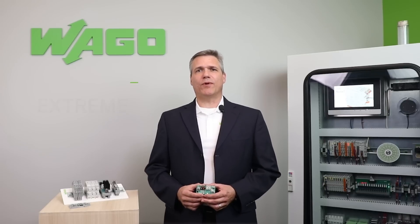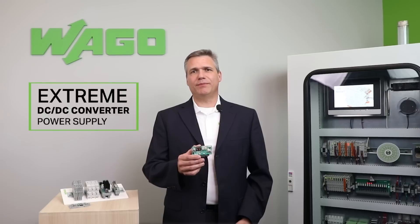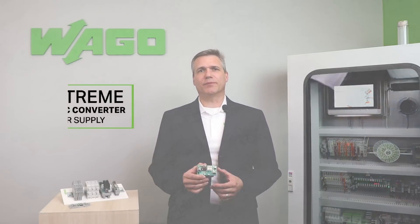Hello, I'm Kerry Perschke, Manager for WAGU's Custom Products and Engineering Services. Today I'd like to talk to you about the WAGU DIN Rail Mount Extreme DC-to-DC Converter Power Supply.